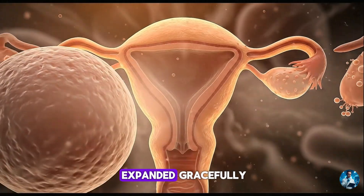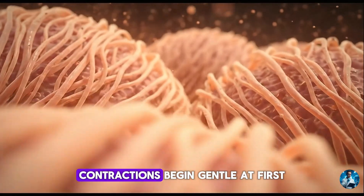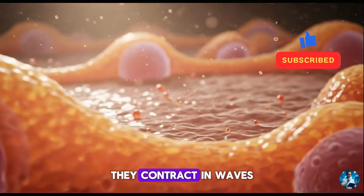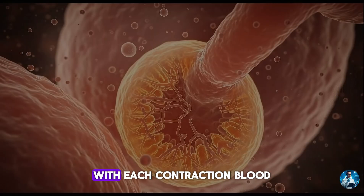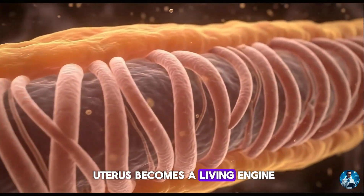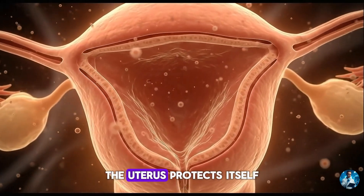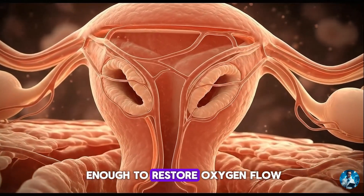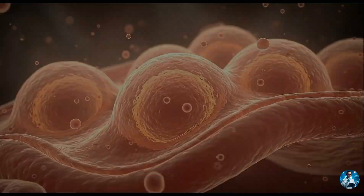The organ that once expanded gracefully now becomes the strongest muscle per weight in the entire body. Contractions begin, gentle at first. Muscle fibres shorten and thicken. They contract in waves from the top downward, pressing the fetus toward the birth canal. With each contraction, blood flow shifts, pressure rises and the uterus becomes a living engine — compressing, releasing, preparing. Even during the intensity of labour, the uterus protects itself. Between contractions, the muscle relaxes just enough to restore oxygen flow. The spiral arteries constrict rhythmically to prevent excessive bleeding.